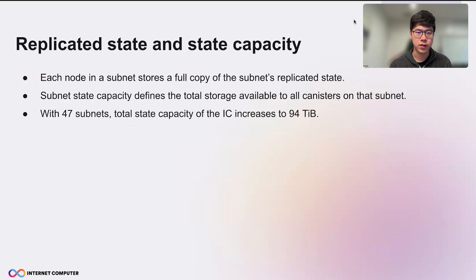So what is the replicated state and the capacity? Each node in a subnet stores a full copy of the subnet's replicated state, and the capacity defines the total storage that all the canisters in that subnet can use. With 47 subnets currently in IC, the total capacity increases to 94 terabytes. That's a lot.